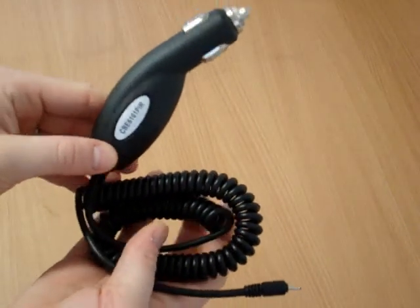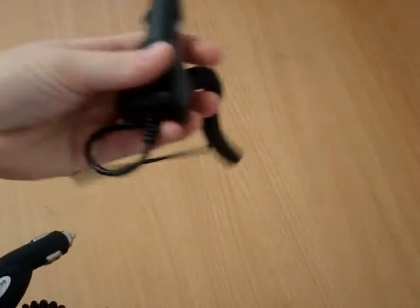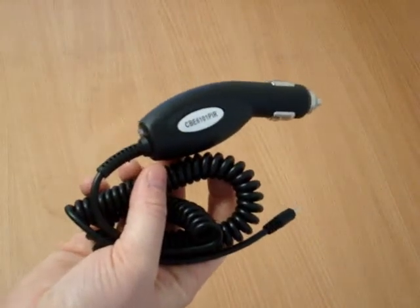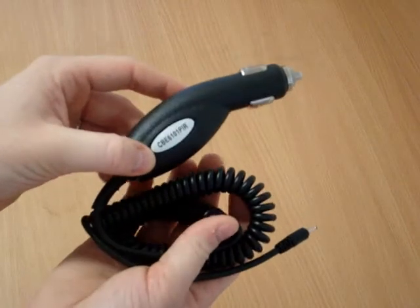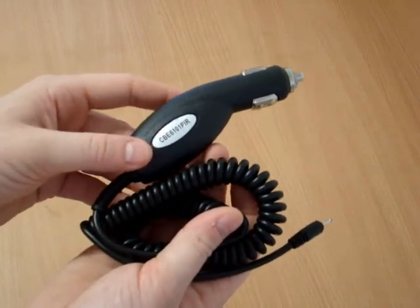One of the main differences between this charger and the Nokia standard car charger is that this rapid car charger will fully charge your battery in about one to two hours, whereas the standard charger takes about four to six hours to fully charge your battery.